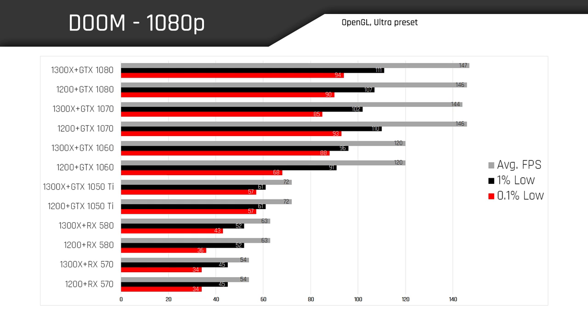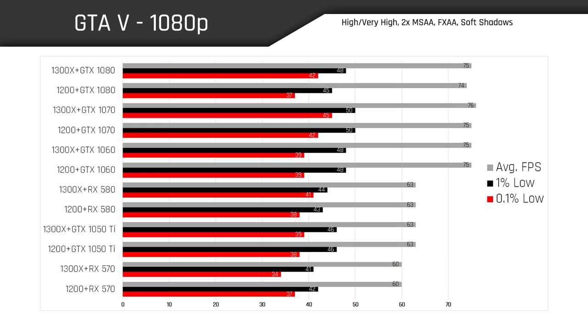Again, we're seeing very little performance difference between the Ryzen 3 CPUs regardless of which GPU we're pairing with them. It seems like the 1200 is giving the 1300X a run for its money when it comes to gaming performance. GTA 5, a heavily CPU-intensive game, shows us results similar to Ashes of the Singularity, with the GTX 1060 seeming to be the highest graphics card we should be pairing with Ryzen 3 — anything above that just becomes an utter waste.